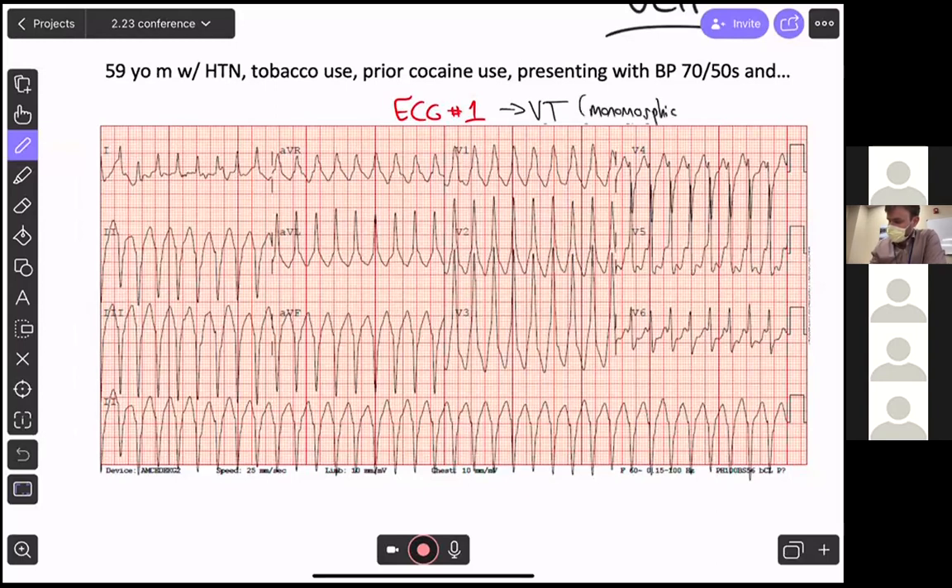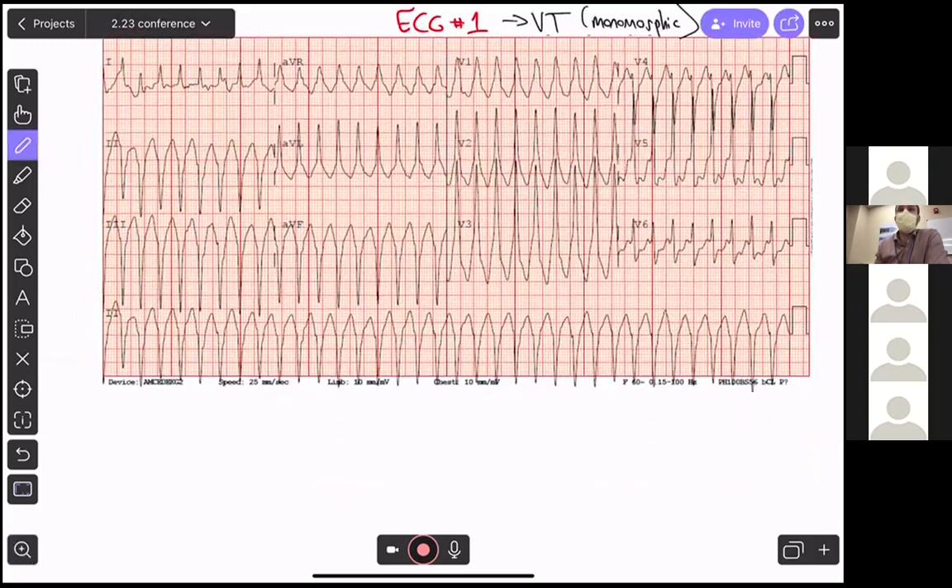Let's pretend we're the ED providers. This person rolls in with monomorphic VTAC. What treatments do you want to administer right now? Connor Grogan says joules. They do have a pulse and their blood pressure is 70 over 50. So we're going to shock this person. Carl also wants to activate the cath lab — essentially this is ischemia until proven otherwise, which is perfect.